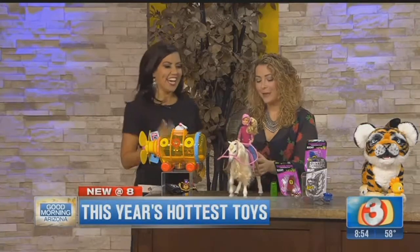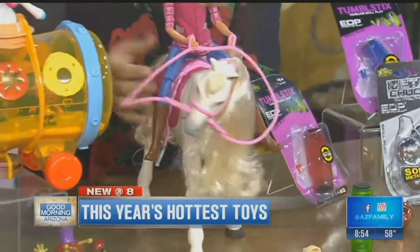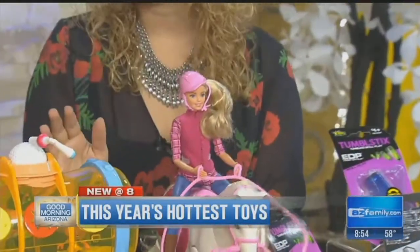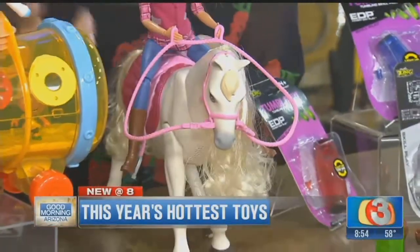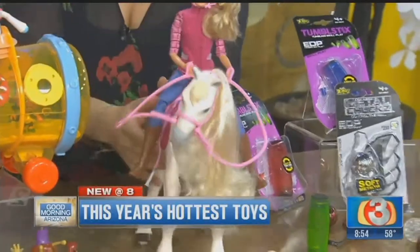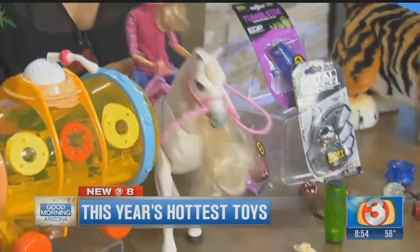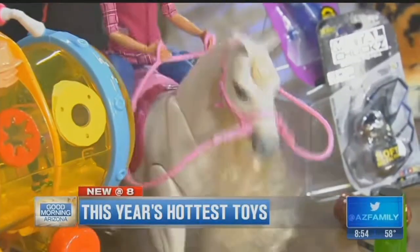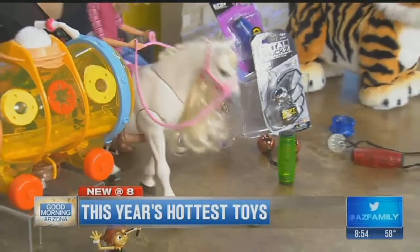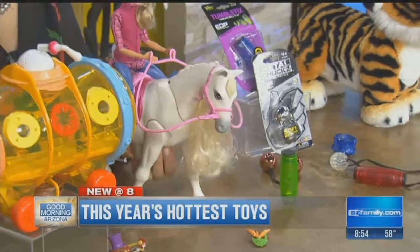We all know Barbie has a dream house, but now Barbie has a dream horse. This is the Barbie Dream Horse. It comes with a Barbie doll and has tons of movement. It responds to kids' touch and sound as well — she can actually answer yes or no questions. She loves to walk around and even dance, which is very cool. And she can even eat her little carrot.